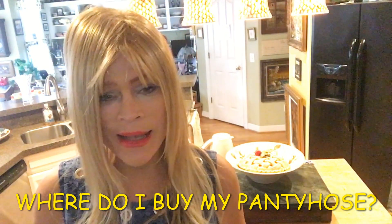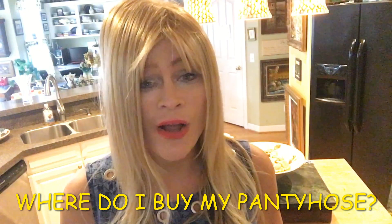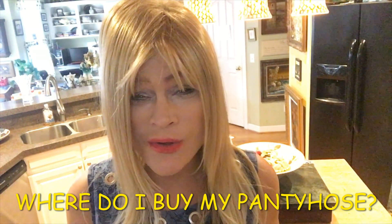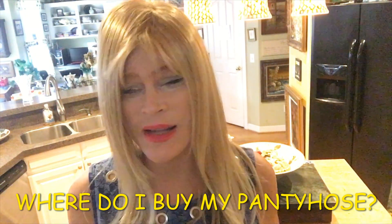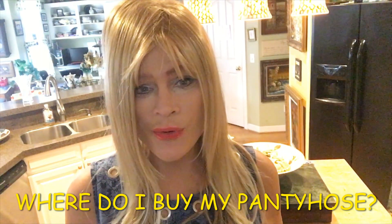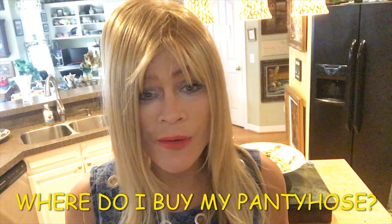It occurred to me: why not go to the dollar stores? So I decided to go to the dollar stores and look for pantyhose. I'm not going to tell you which dollar store I found my pantyhose at, but it's a very popular name and you'll likely figure it out, because I don't like to endorse people on my YouTube videos. But in this dollar store, I found pantyhose for a dollar, and they're wonderful.